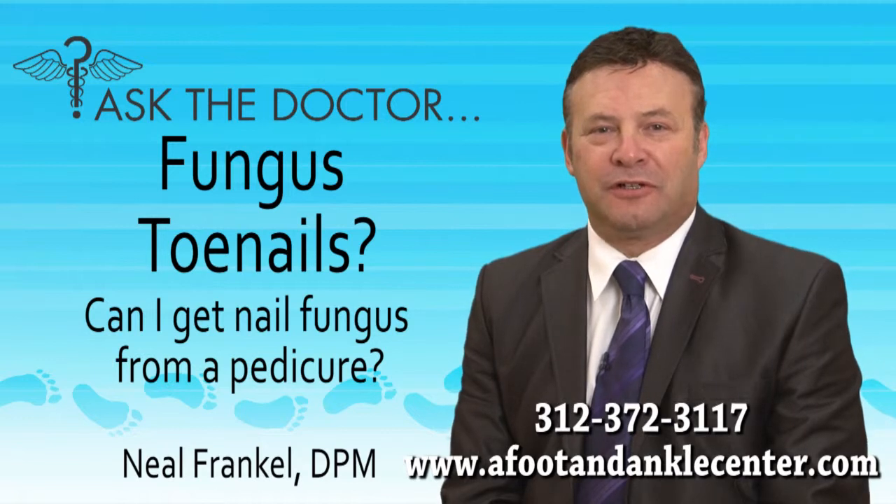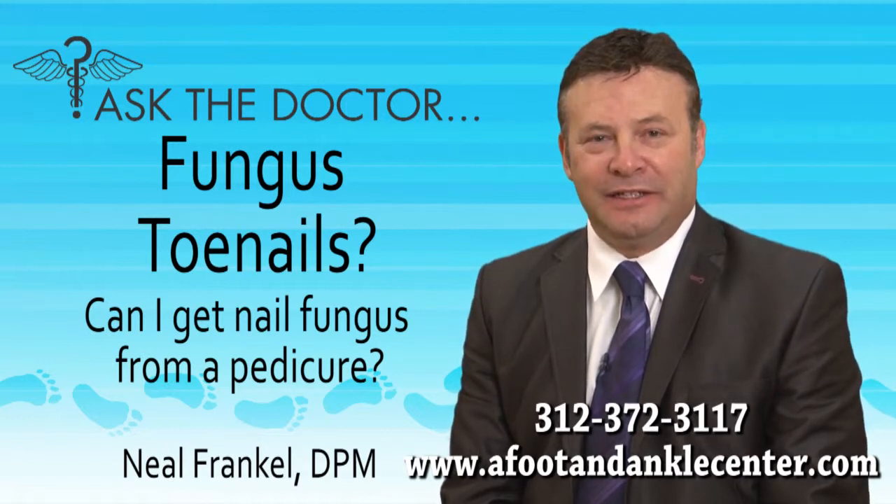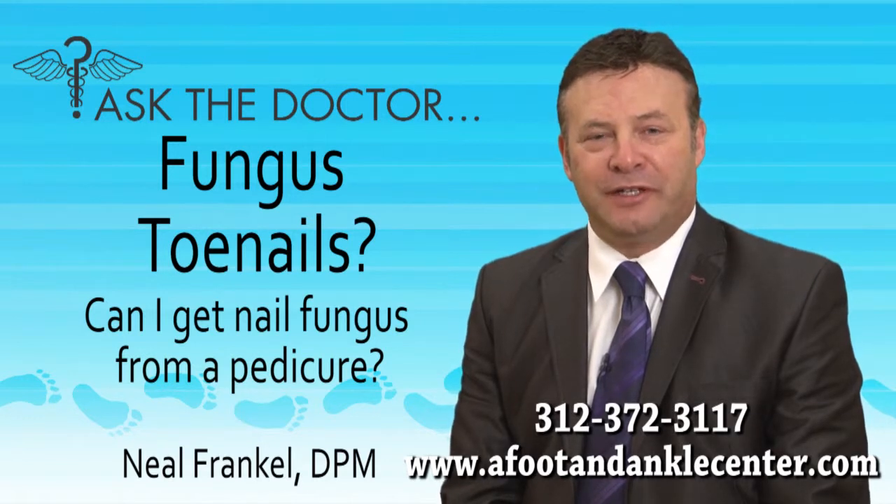It's very important that you make sure the instruments are clean and sterilized, and the tanks that you're soaking your feet in are thoroughly cleaned before you get into them.